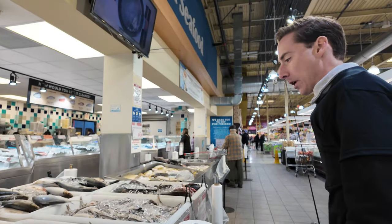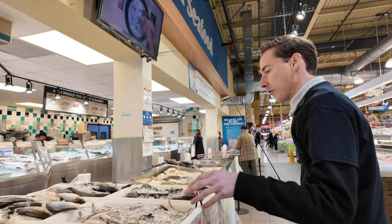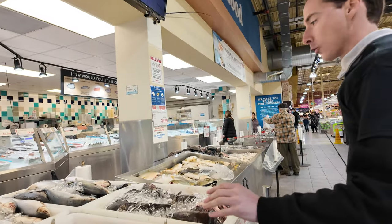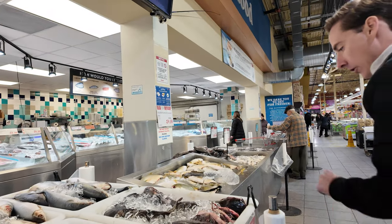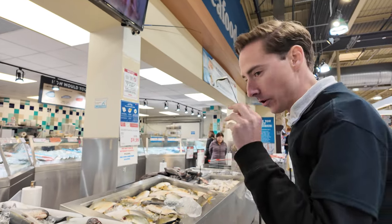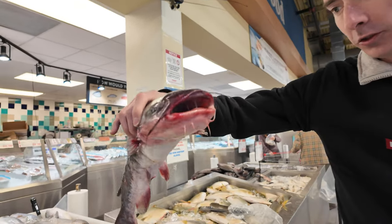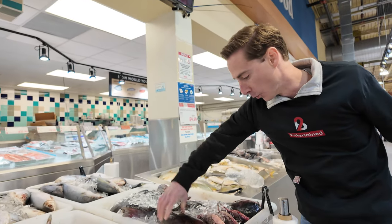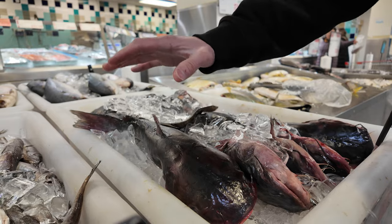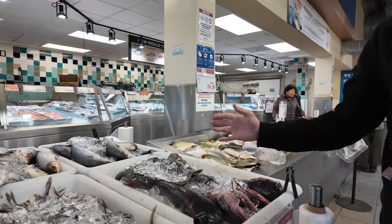Mullet — I wouldn't recommend eating, but you can use them as bait for fishing. It's very effective bait off the Gulf. Whiting — same thing, great bait, not great for eating. Fresh catfish — obviously excellent food. Fried catfish is amazing. However, when you handle a catfish, you need to avoid the spine — that has a spine in it that can cut you very easily, but it's easy to handle if you know how to handle it.